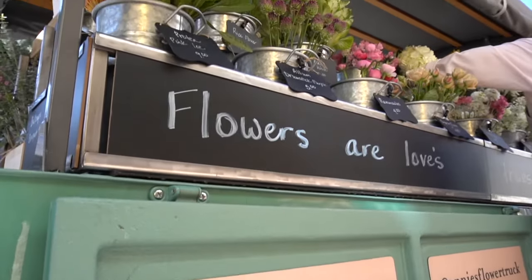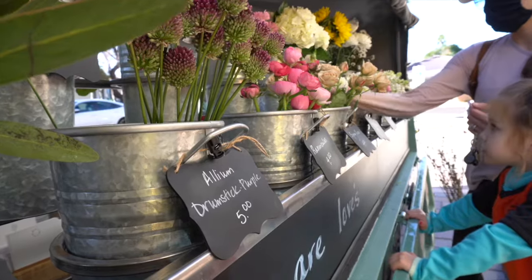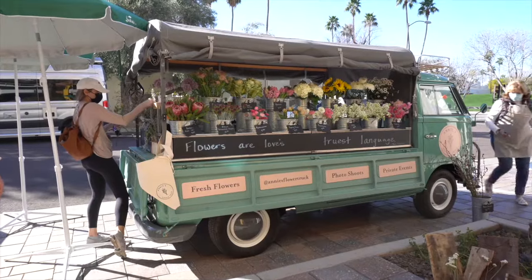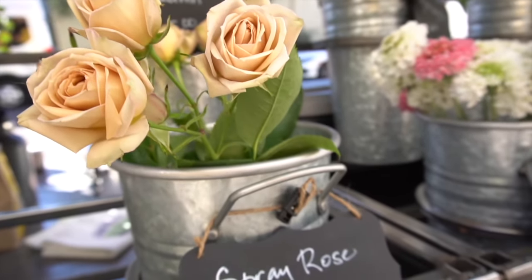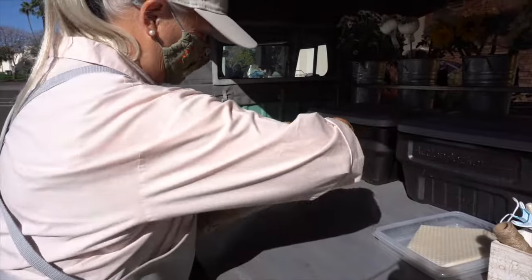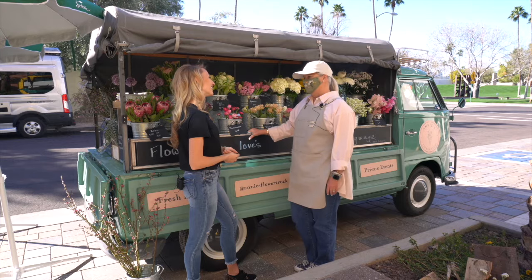So when people come up and see your flower truck, they can just stop and walk up. They pick their own flowers — whatever appeals to them. You'll walk up and be like, 'Oh, that's really cool, I feel like pink today,' or 'I feel like this beautiful rose.' They create their own bouquets and then we wrap them in brown paper packages tied up with string, and they can take them home and put them in their own vase.